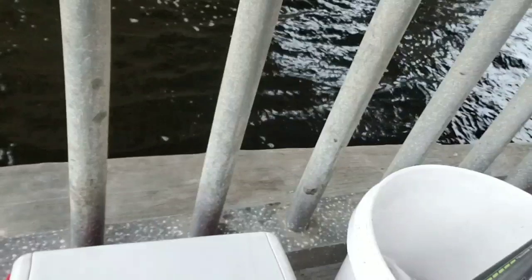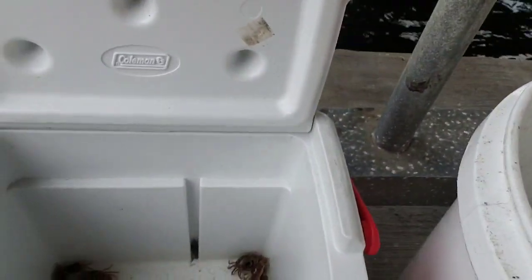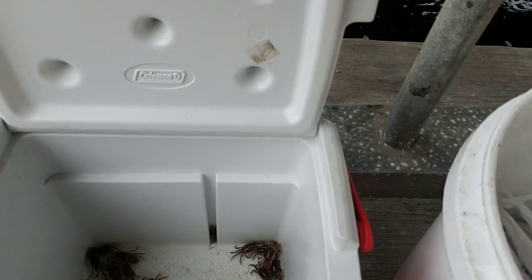Sheepshead like to eat crab, crustaceans, oysters — that kind of thing. So it's better to be near a structure where they're going to be. Today I've actually got some live fiddler crabs that we're going to be using for bait. Sheepshead just love them — they eat them right away.